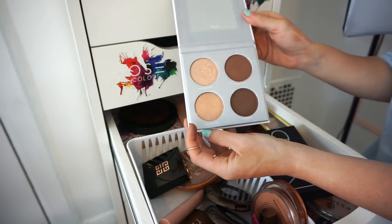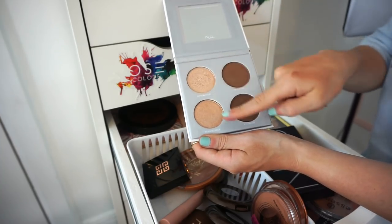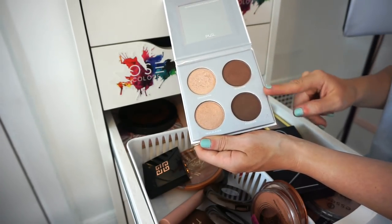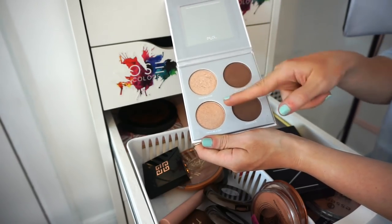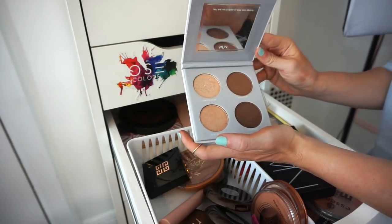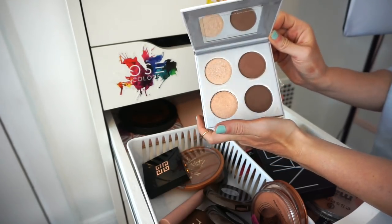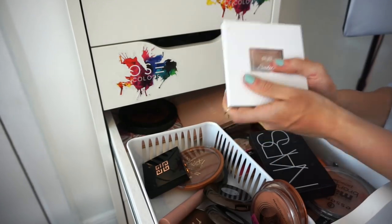This is the Pure Sculpted palette. I typically only use it for the highlighters — the bronzers and contouring powders are super deep. Even though I want to keep it for the highlighters, I'm going to go ahead and get rid of it, put it in the selling pile, in case it suits someone else's skin tone better.